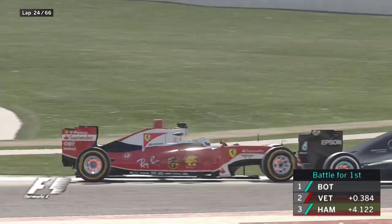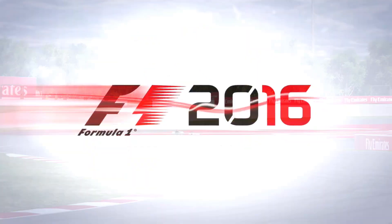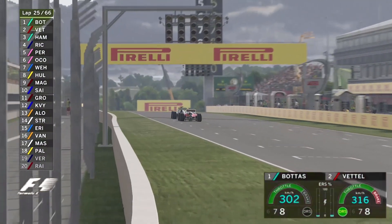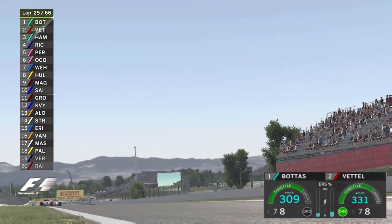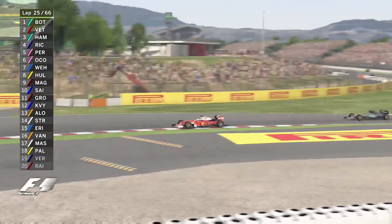Bottas goes wide for that one — Bottas will go wide. Vettel will be going mad. Can he get a better run this time? He's going to have to dummy him, pretend he's going right. And Sebastian Vettel goes onto the grass, but on the inside does manage to get past Valtteri Bottas.